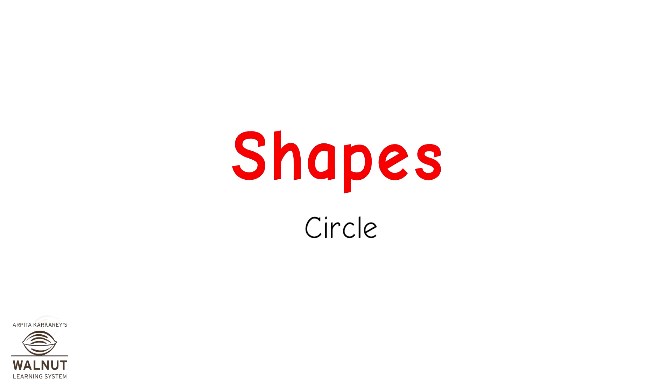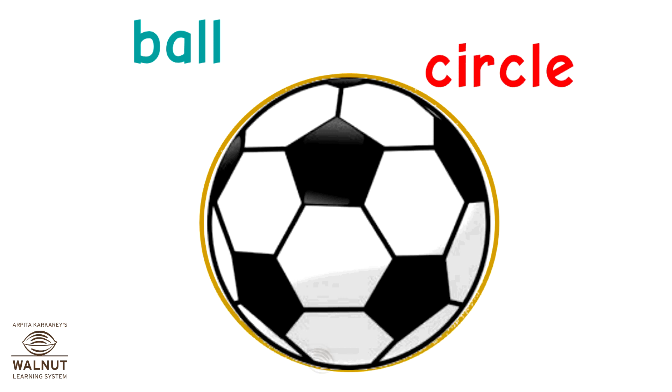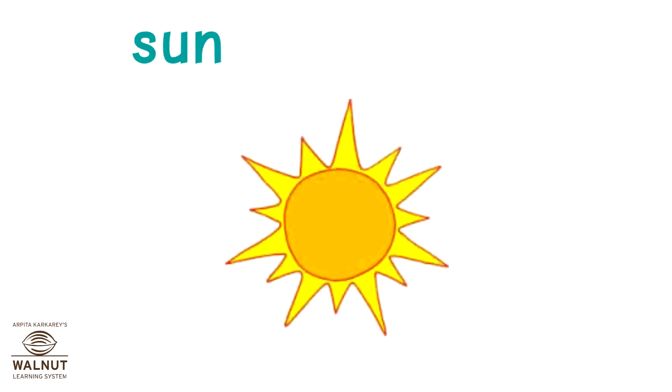Today's shape is a circle. This is a circle. The ball is in the shape of a circle. The sun is in the shape of a circle.